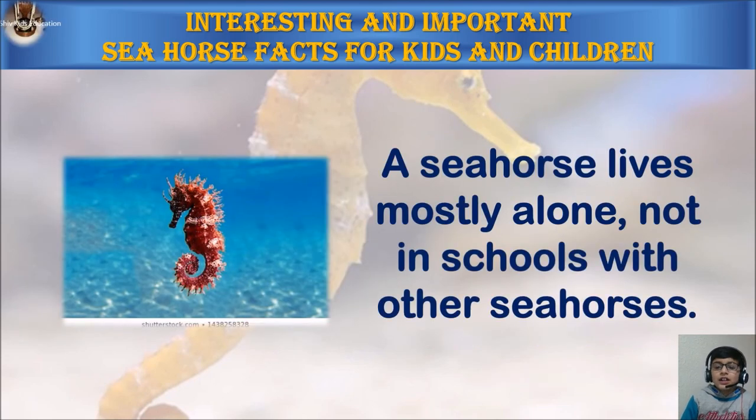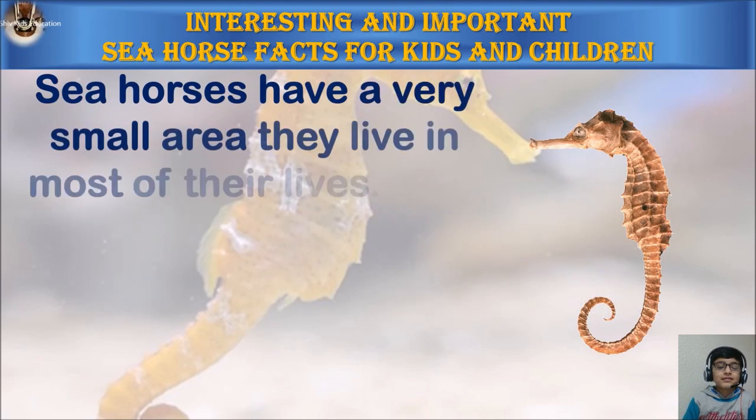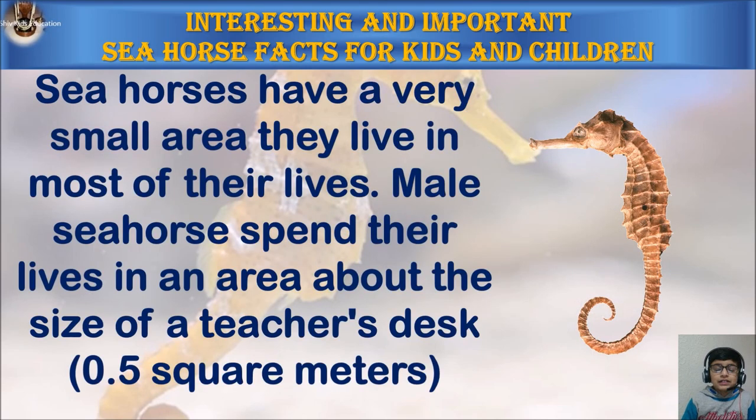A seahorse lives mostly alone, not in schools with other seahorses. Seahorses have a very small area they live in for most of their lives. Male seahorses spend their lives in an area about the size of a teacher's desk.